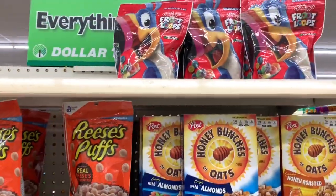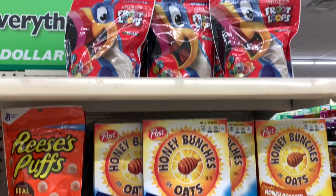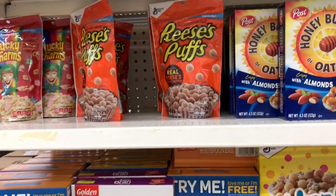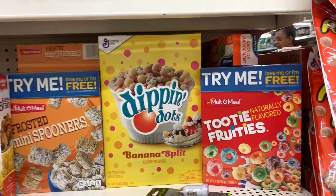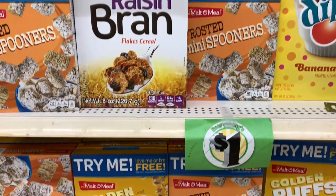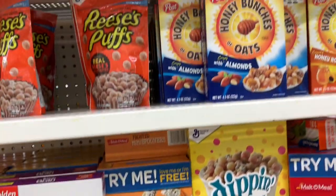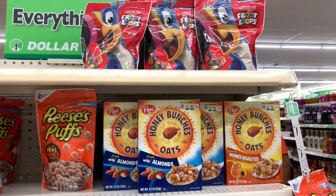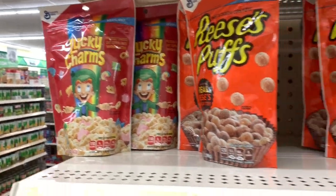So very cute! I see that they have the mini boxes of cereal here. They have some good flavors — Froot Loops, Honey Bunches of Oats, Reese's Puffs. They have the Dippin' Dots, Tutti Frutti's. They're all novelty cereals, but the ones at the top come in mini boxes for Reese's Puffs. And they also have Lucky Charms.